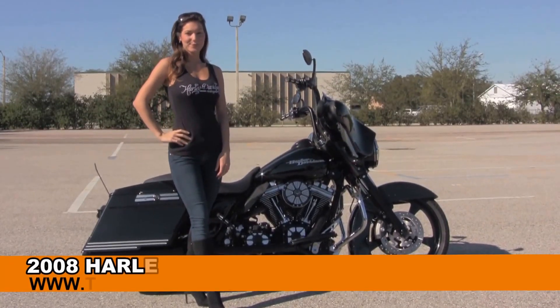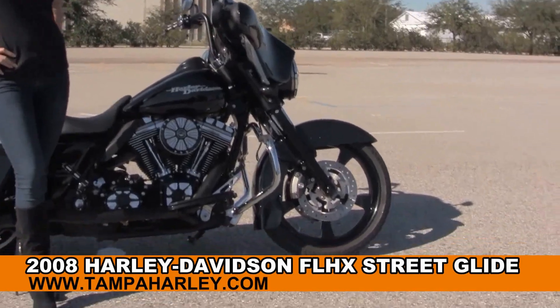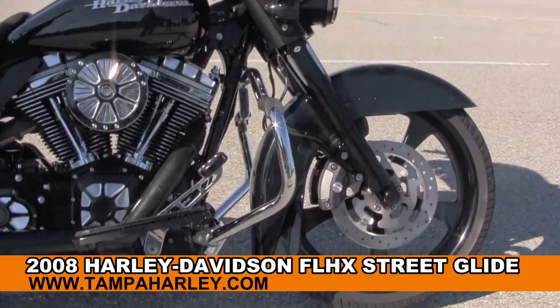Welcome everyone to the world-famous Harley-Davidson Brandon, and first of all I'd like for you to say hello to Bree. Next I want to show you this radical used 2008 Street Glide.